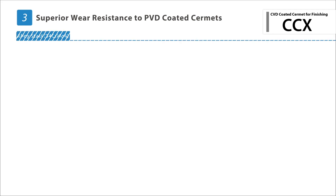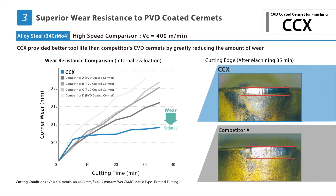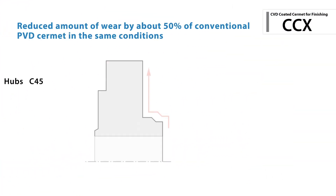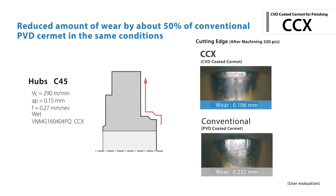When compared to competitors' CBD Cermat, CCX maintains better tool life by significantly reducing the amount of wear generated in high-speed finishing applications. CCX also continues to show great wear resistance as tested by customers in the field.